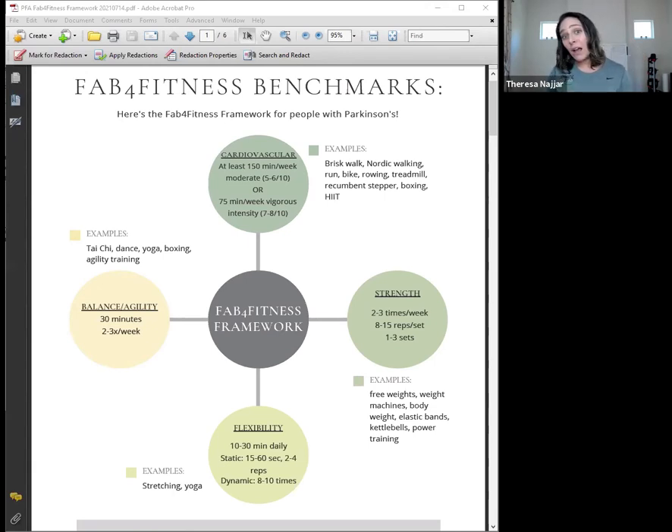Starting with cardiovascular training — examples would be exercises that get your heart pumping. This might be going for a brisk walk, pole walking, a boxing class, running, rowing machine, treadmill, or high-intensity interval training. There are a lot of different ways to get the heart rate up. For something to be considered cardiovascular exercise, we're looking for exercise that happens at a certain intensity. There are a couple ways to measure intensity.